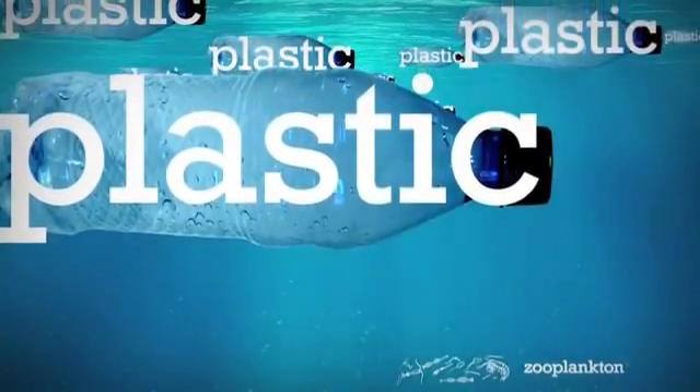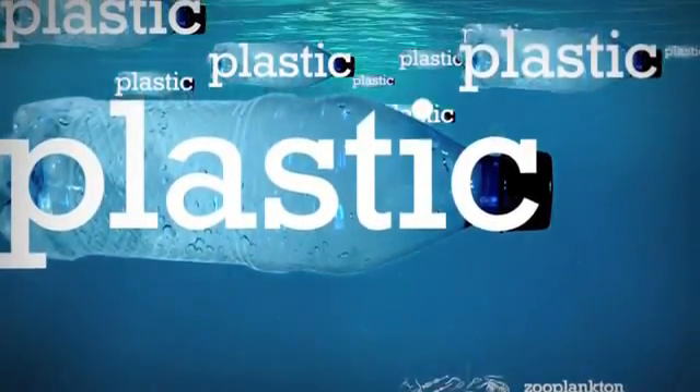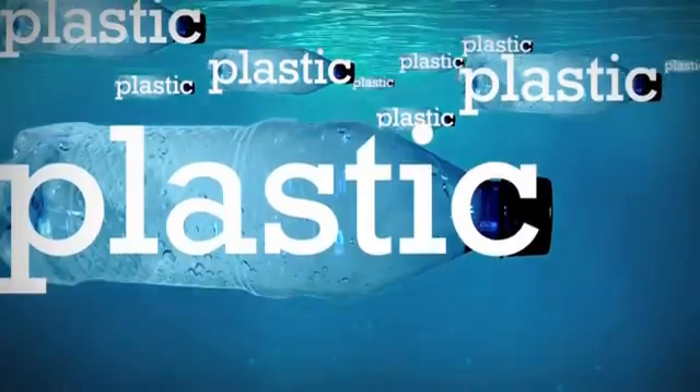Now, there are 60 pounds of plastic for every 1 pound of zooplankton.